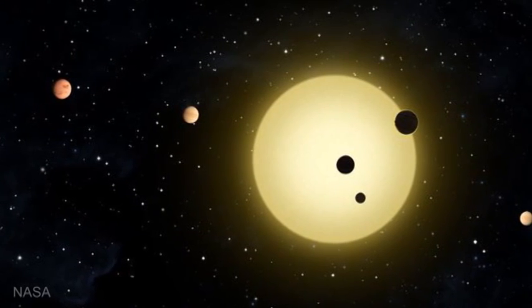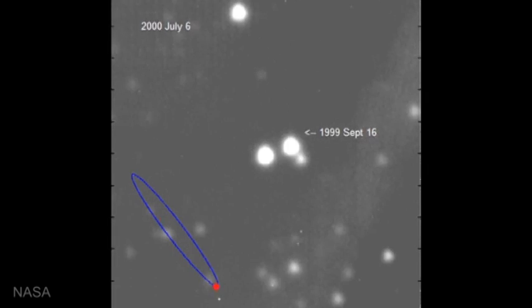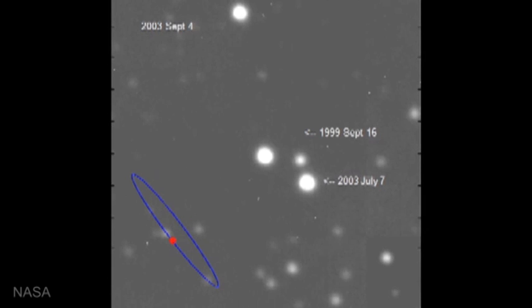There's also the wobble method. Just as a star pulls on a planet to keep it in its orbit, the planet pulls back on the star, causing it to wobble a little bit. If you want to find an Earth 2.0 — a similar size planet at a similar distance from its star — you're going to try to find a wobble that's slower than walking speed. That is a really tough task when the nearest star is 40 trillion kilometers away.